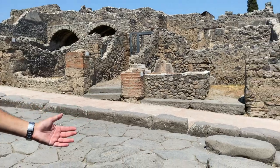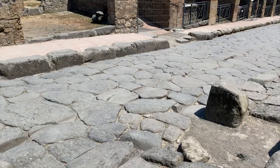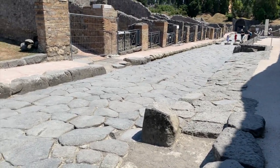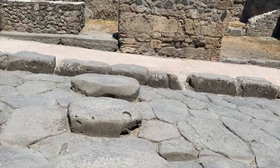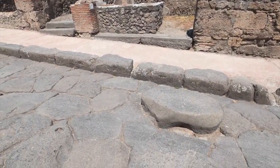Here we have a typical Pompeii road crossing for pedestrians. As you can see, there are big stones so pedestrians can walk across. That had a very specific use, because these roads were filthy with horse excrements and water, and this way people could cross the street without getting mud and horse feces on their feet.